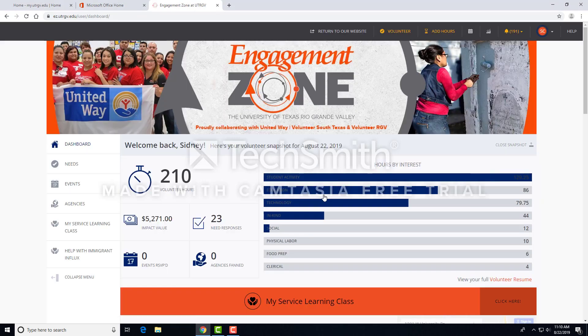You should have received a course link from your professor or service learning ambassador. This link will ensure that you are part of your service learning course on the platform. If you have not received your link, please request it from your service learning professor.